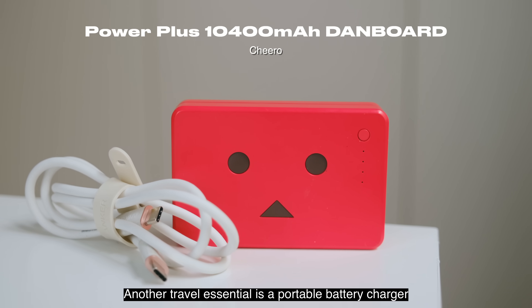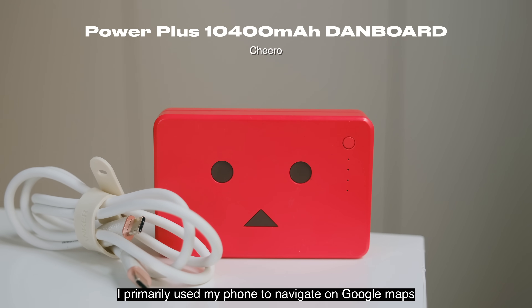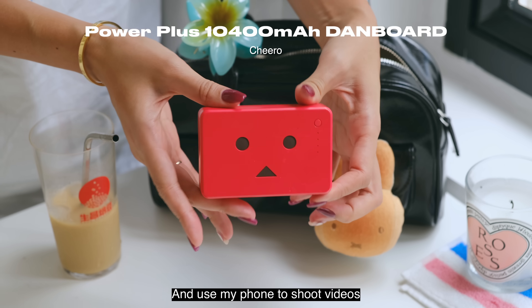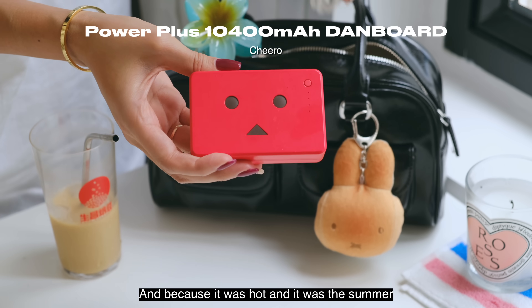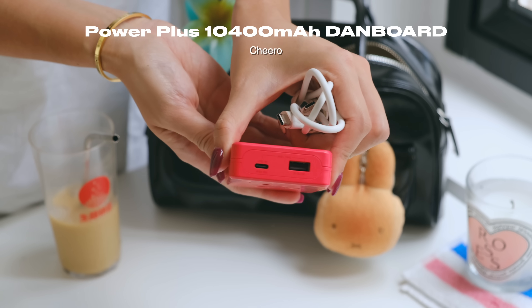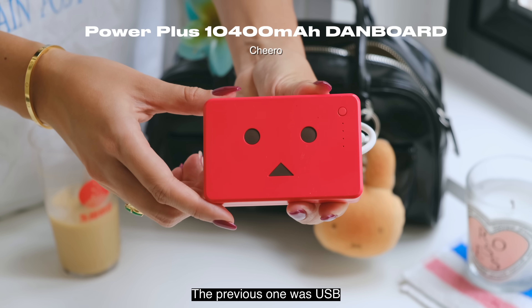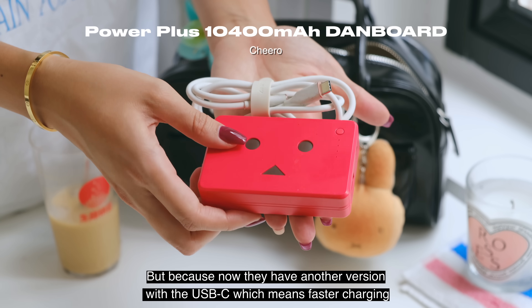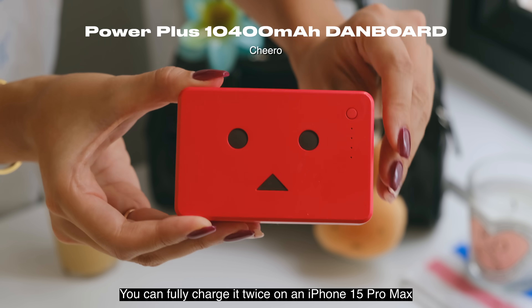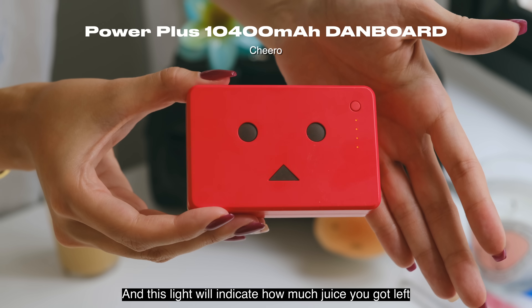Another travel essential is a portable battery charger. When we were traveling around Tokyo I primarily used my phone to navigate on Google Maps and shoot videos, and because it was hot in summer, the sun would cause my phone to overheat and drain the battery very quickly. We have two versions of this portable battery by Chiro — the previous one was USB and pink, but now they have a USB-C version which means faster charging, so we upgraded. You can fully charge an iPhone 15 Pro Max twice on it, and the light indicates how much juice you have left.